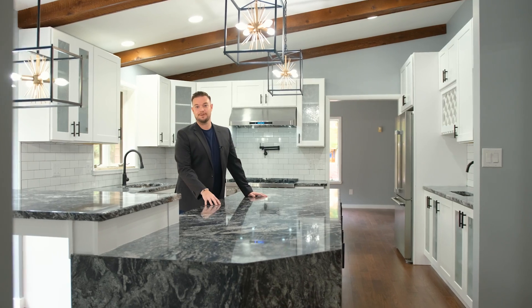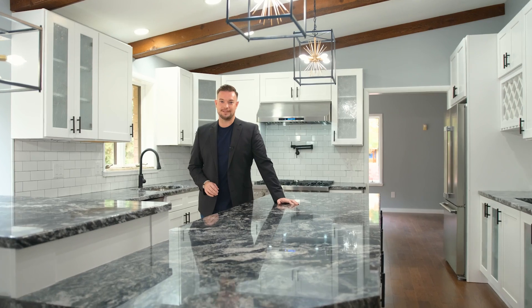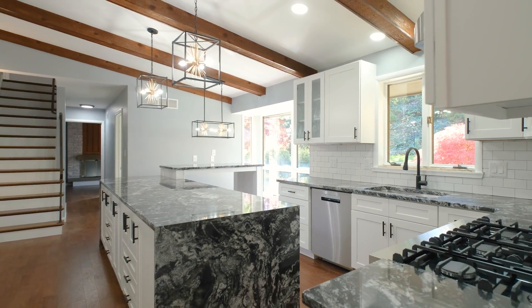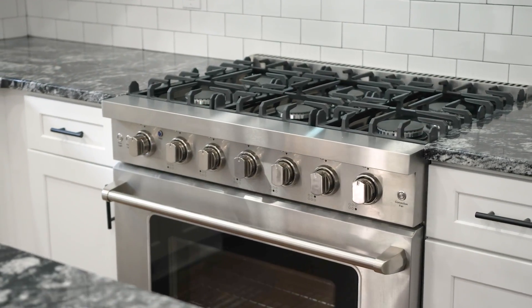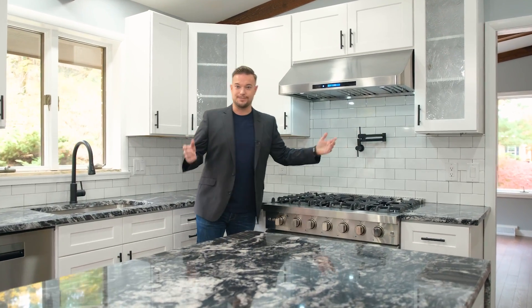There's a lot to appreciate about this kitchen. This island alone includes 16 linear feet of counter space, finished by beautiful waterfall edges. And I love to cook with gas, so it's always inspiring when I see a six-burner gas stove, complete with pot filler and convection oven.